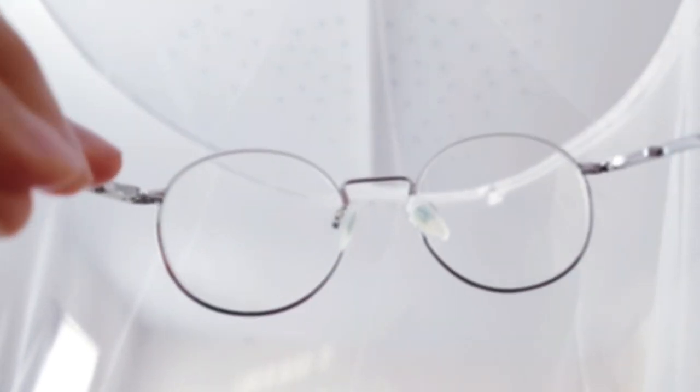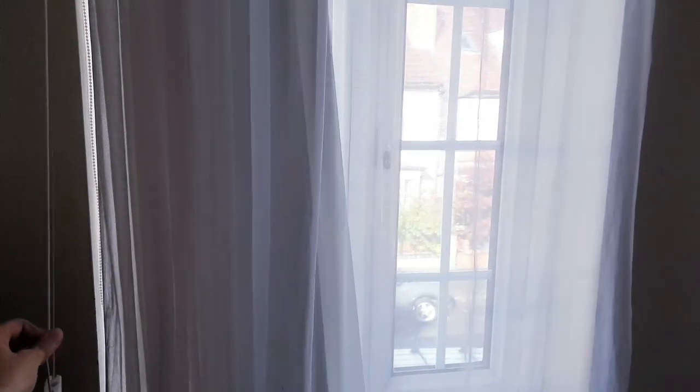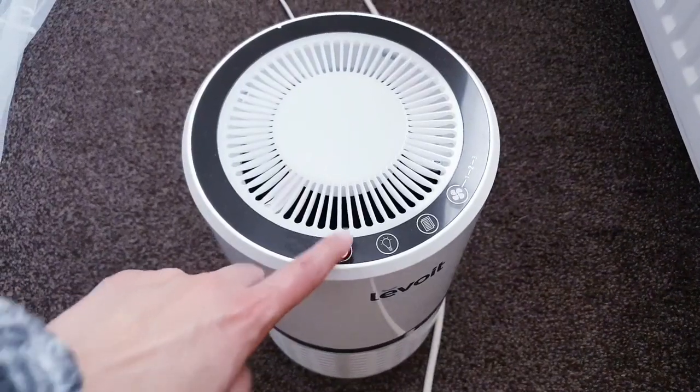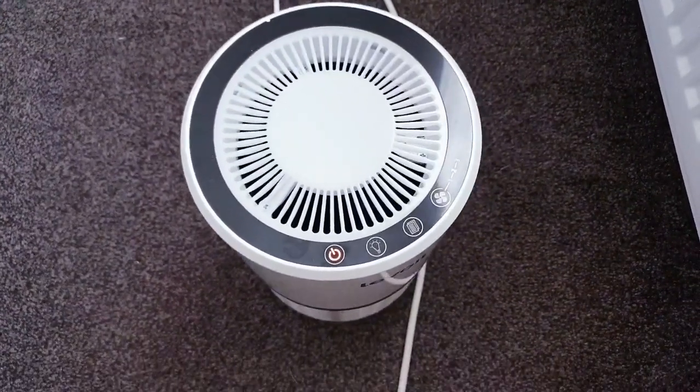Hi everyone and welcome back to another video, I hope you're all doing well. I start my day by thanking God, and I put my glasses on and go and open my blinds, and then I turn on my air purifier. This just helps me with allergies and sinus problems, which I struggle with quite a lot.